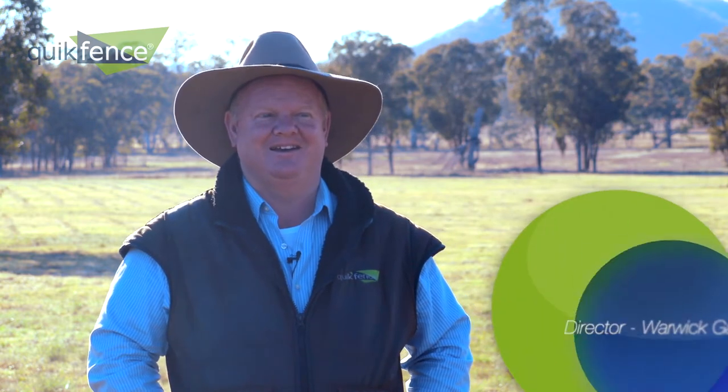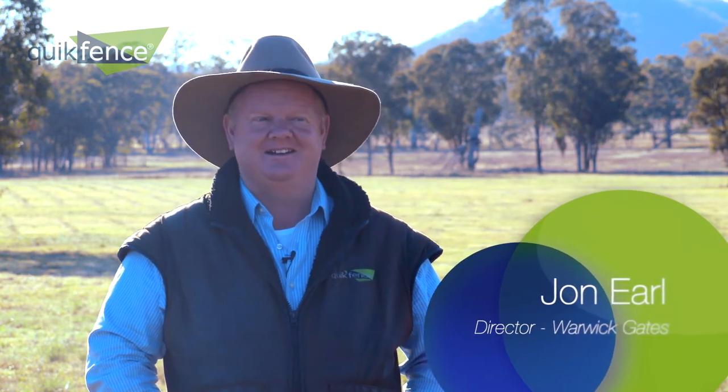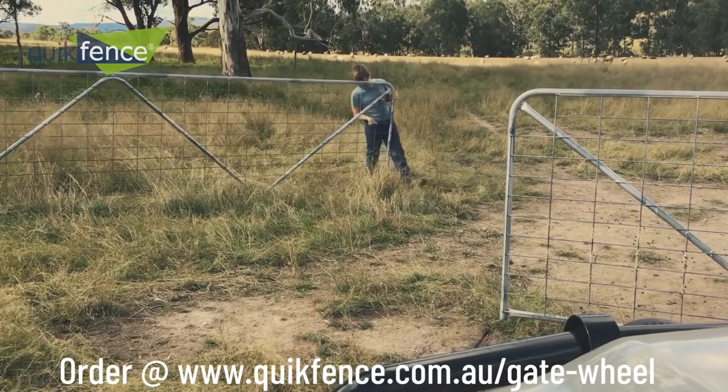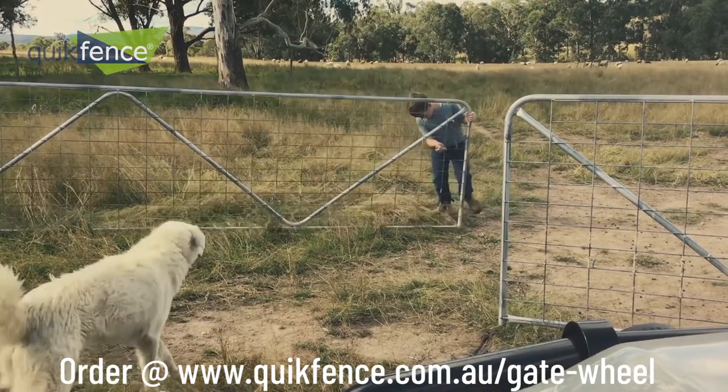We've all got a lift and drag gate, haven't we? You've seen it — you get there, dad sits in the car, kid gets out, you know, drag, bang, drag the gate across the ground. I've seen it too often and just thought to myself, no, has to be a better way.